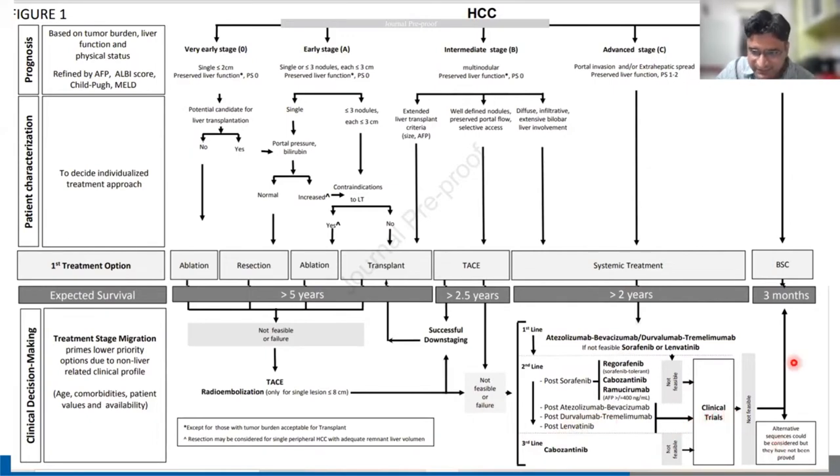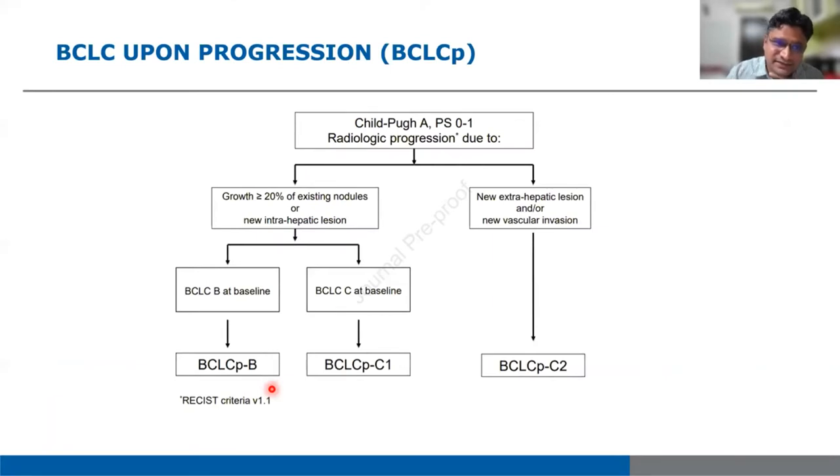The latest BCLC also updated BCLC upon progression — termed BCLC-P. For patients with Child-Pugh A and good performance status, radiological progression after treatment is defined as growth of more than 20% of existing nodules or a new intrahepatic lesion. If within BCLC-B, this is termed BCLC progression within B. If within C, BCLC progression within C1. If new extrahepatic lesions or new vascular invasion develop, the patient is directly staged to BCLC progression C2. This is a new addition to BCLC.